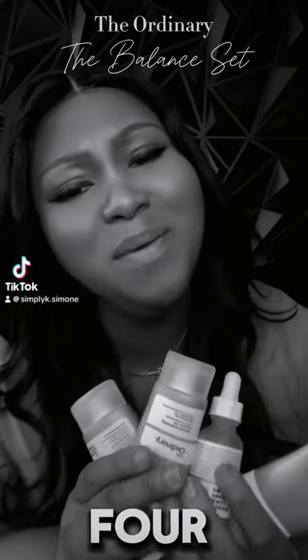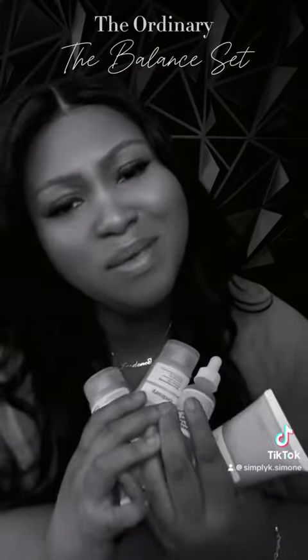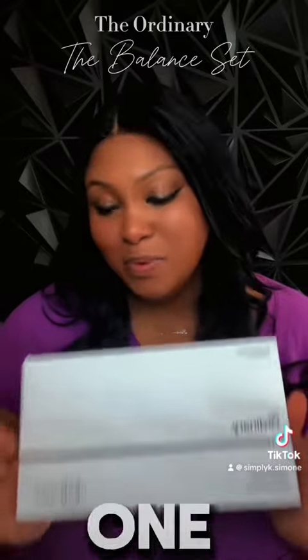Where are you gonna get four products for $30? Where? We gotta talk about this one.